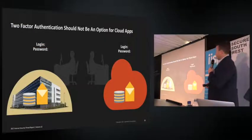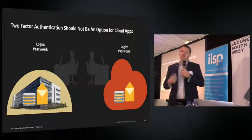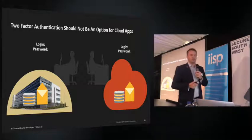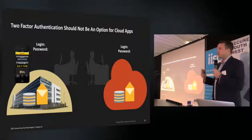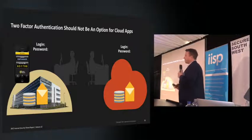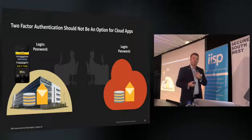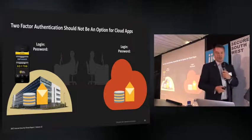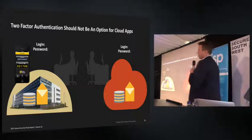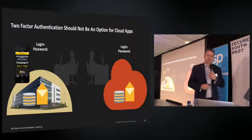The main point here is two-factor authentication. Most businesses already use two-factor authentication on their VPN, but we're not using it as much as we should for cloud applications. Gmail, Amazon, PayPal — most cloud applications have options to enable two-factor authentication. If John had done that, even if the attacker had his password, he would have received a message on his phone and would likely have rejected it, knowing he hadn't logged in himself.